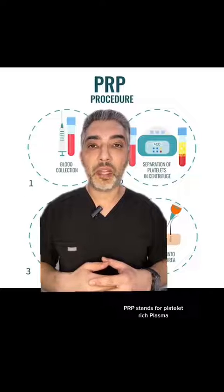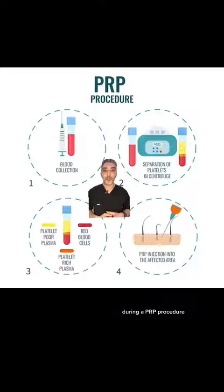PRP stands for platelet rich plasma. During a PRP procedure, your own blood is drawn. It is then spun in a centrifuge to isolate the platelets from other components of blood, such as red blood cells and white blood cells.